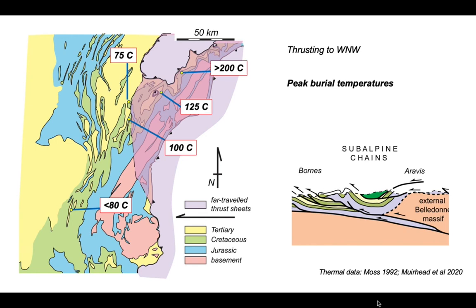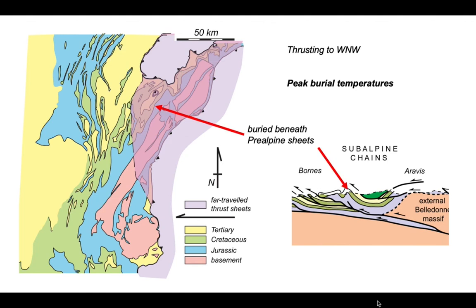Originally the thrust sheet would have continued over these thrust structures and has subsequently been eroded, allowing us to see into the thrust structures of the subalps. This extra blanket of rocks over the top allowed the rocks of the subalpine chains in the north to acquire higher temperatures. Further out to the west and in the south, the thrust systems were not covered by this thrust sheet — they broke through to the Earth's surface, being emergent, and consequently broke out onto the Tertiary syn-orogenic sediments.